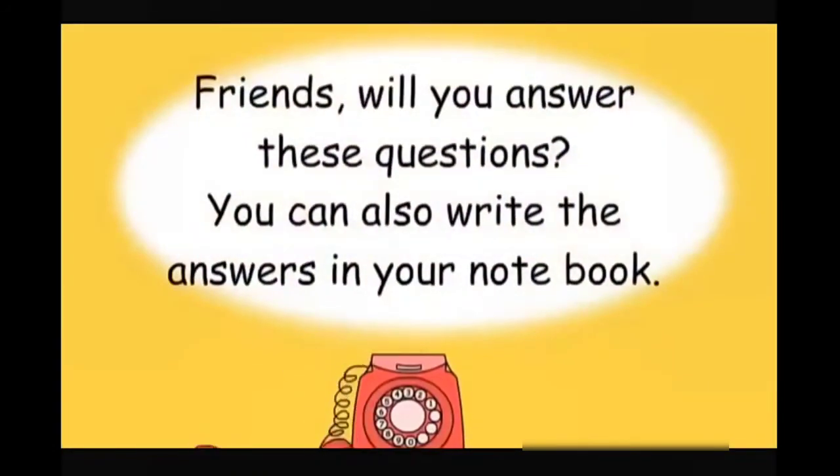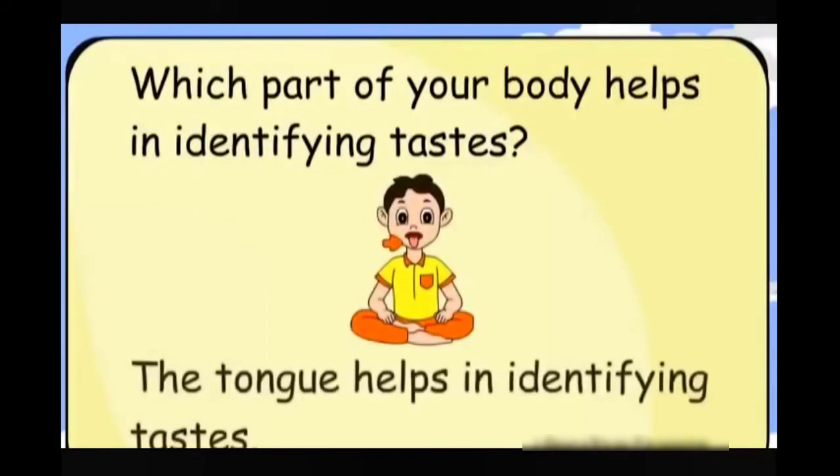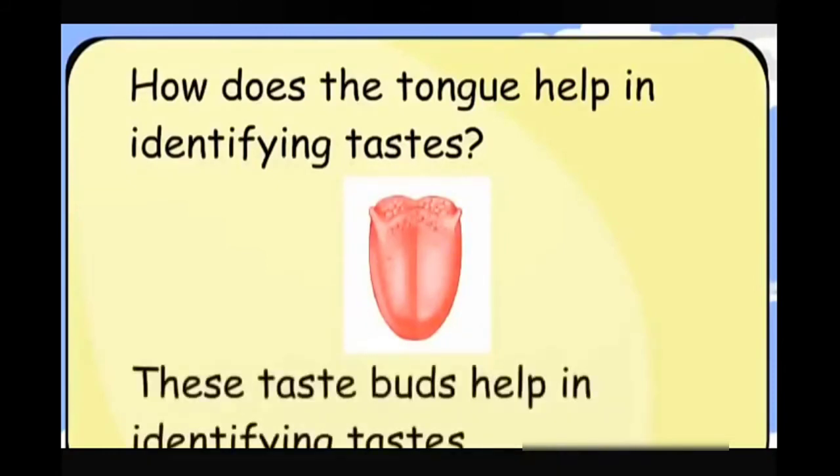Friends, will you answer these questions? You can also write the answers in your notebook. Which part of your body helps in identifying tastes? The tongue helps in identifying tastes. The tongue has taste buds, and these taste buds help in identifying tastes.